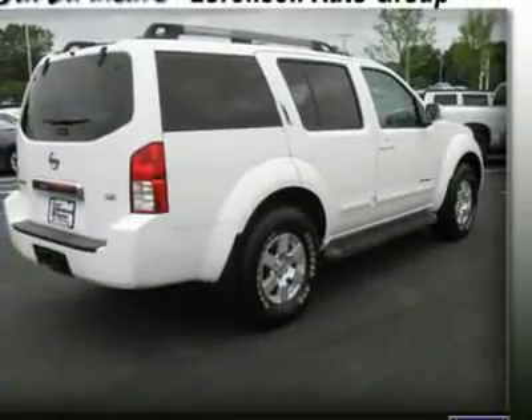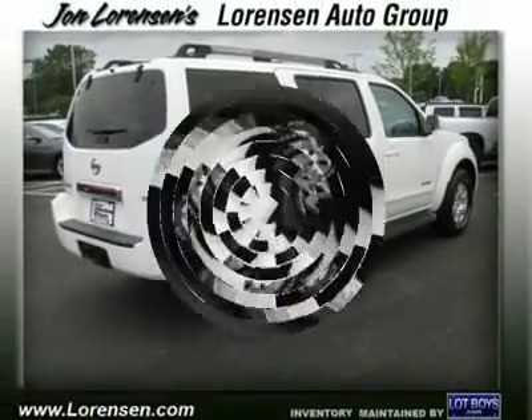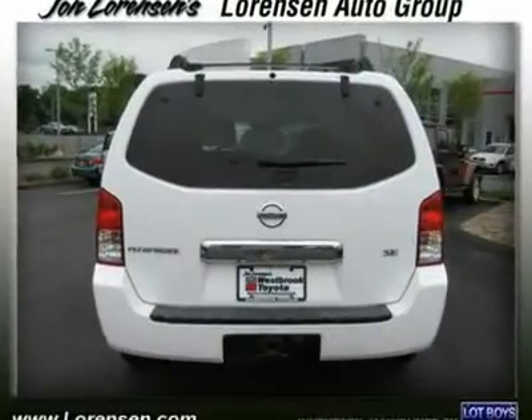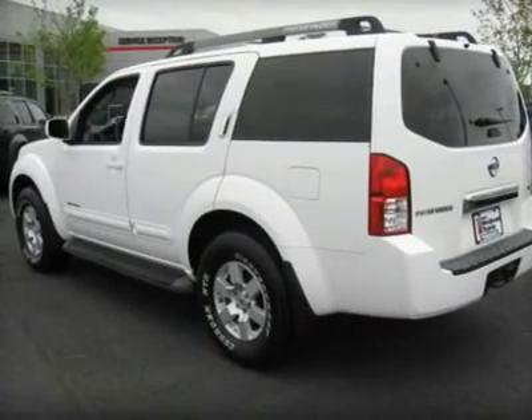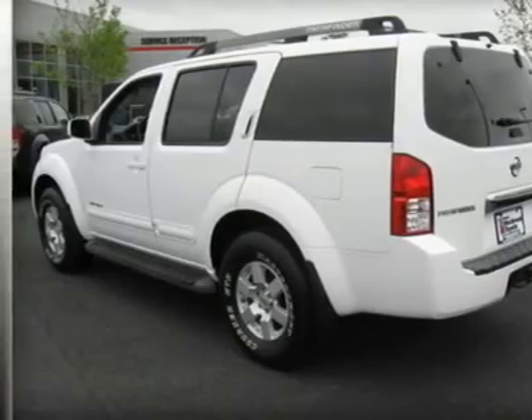Click to Learn More. Key Features: 3rd Row Seat, 4x4, Rear Air, Running Boards, CD Player, Trailer Hitch, Aluminum Wheels, Dual Zone AC, Keyless Entry.